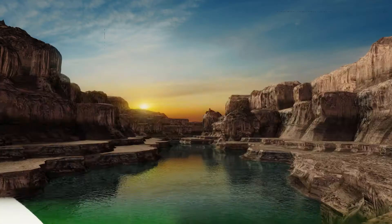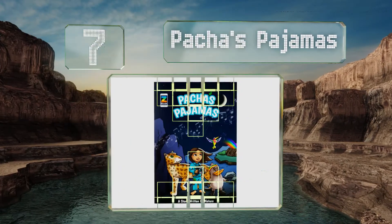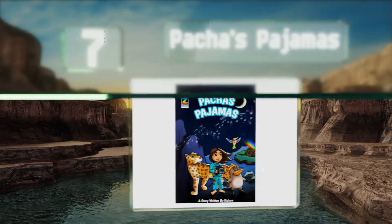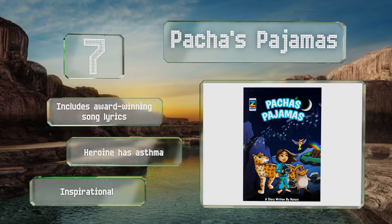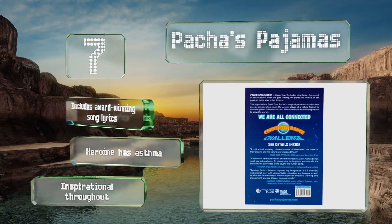At number 7, Pasha's Pyjamas by Aaron Abelman features a slew of educational animations and videos voiced by a variety of celebrities, including progressive rapper Talib Kweli and actor Cheech Marin. The story promotes a healthy relationship with nature, includes award-winning song lyrics, and the heroine has asthma. It's inspirational throughout.